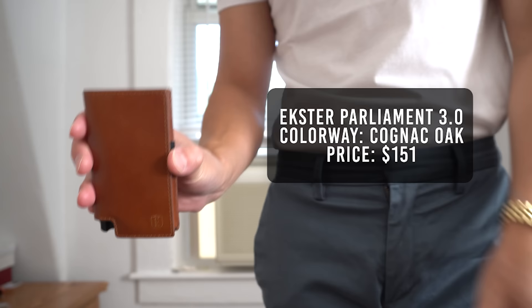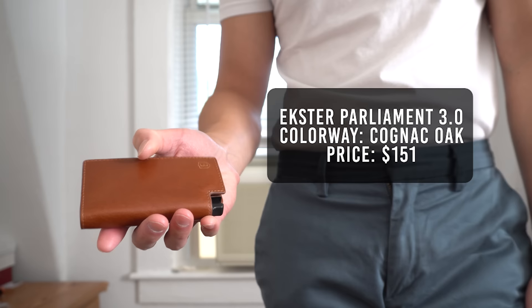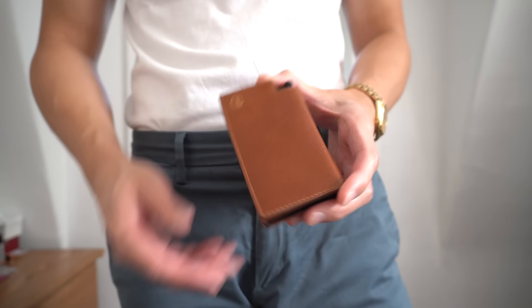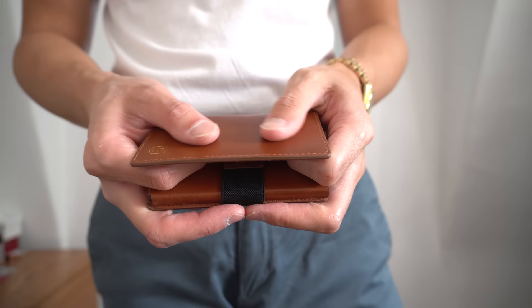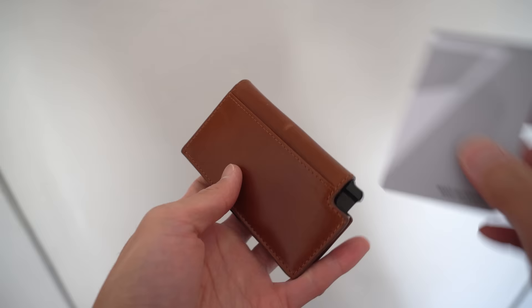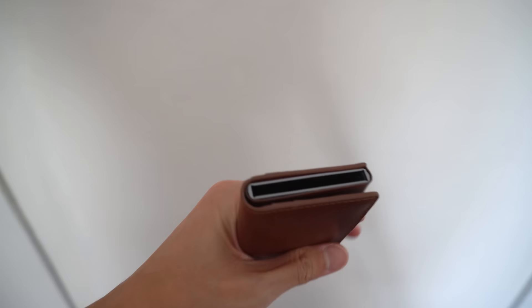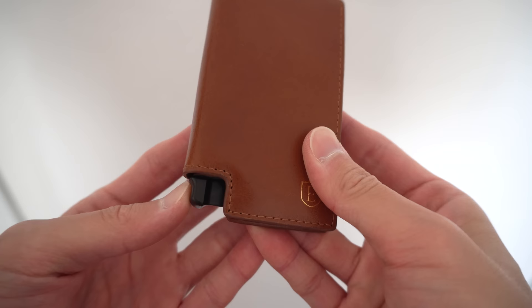The next wallet I have is from Ekster again — the Parliament Fortuna in Cognac. This is their flagship and most expensive product, retailing for $189 but I got it on sale for $151. It weighs in at 77 grams and has a thickness of 16.75mm. This wallet is made from extremely soft full-grain leather, which is the highest quality grade of leather. It features a foldable flat with 2 card slots on the inside, an elastic band for cash on the right side, and a quick access card slot on the back. The trigger feels very smooth — surprisingly smoother than the metal Ekster wallets.